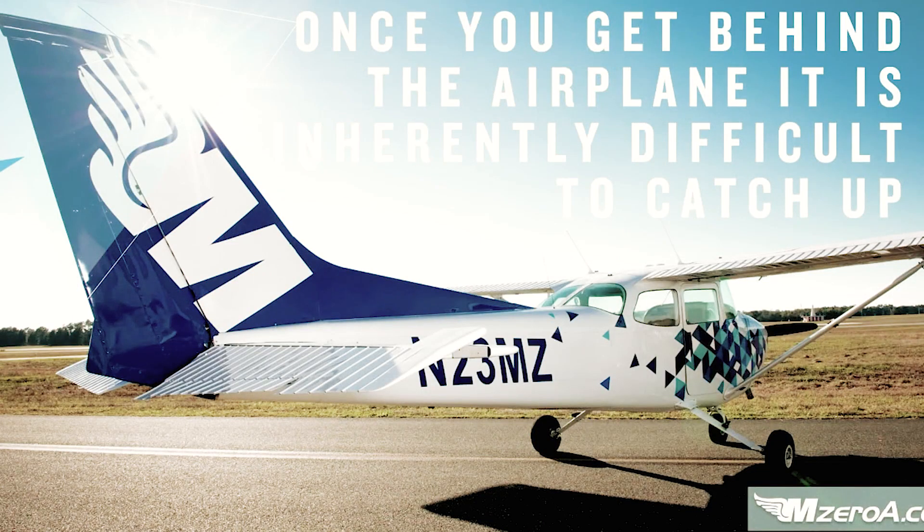One thing we've been talking about on In-Flight Coffee — that's a show we do on Facebook Live every Saturday at 1 p.m. Eastern — is once you fall behind the airplane, it is inherently difficult to catch up. IFR pilots, you know that is a true statement. You start falling behind that airplane on that approach and you're still going through the sky at 90 knots, and it's so difficult to begin to catch up.